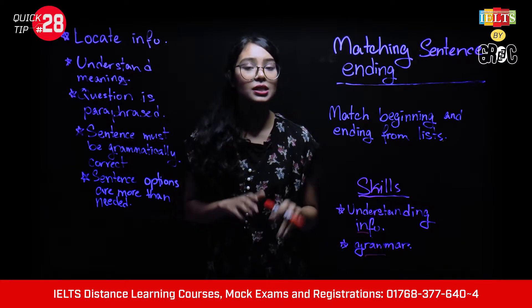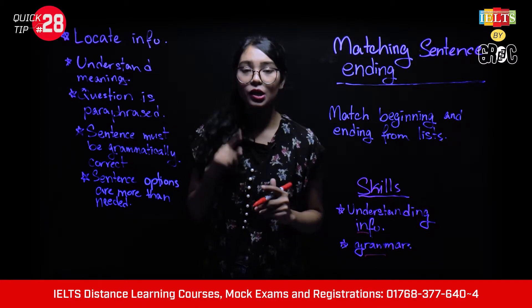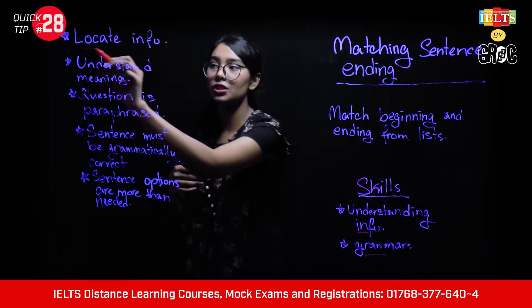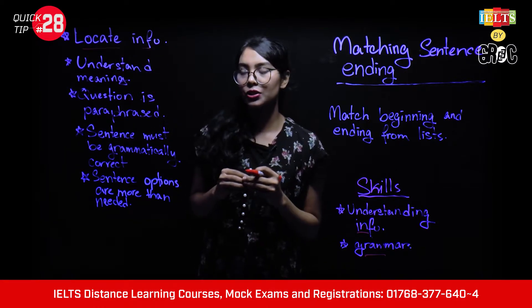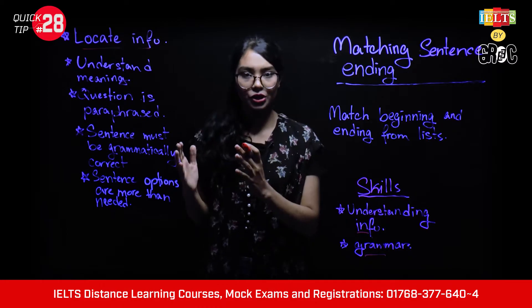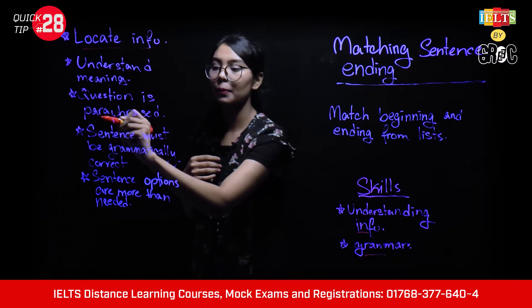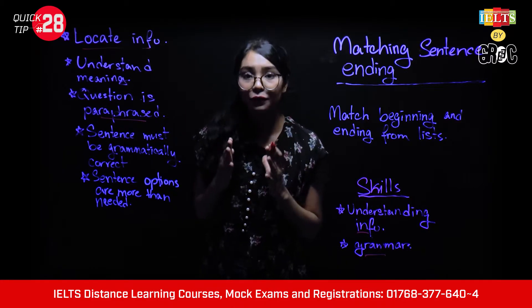Now, here is how you will answer the question. First, locate the relevant information in the passage. Second, understand the meaning of the passage and the question, because the question will paraphrase the same meaning using different words.